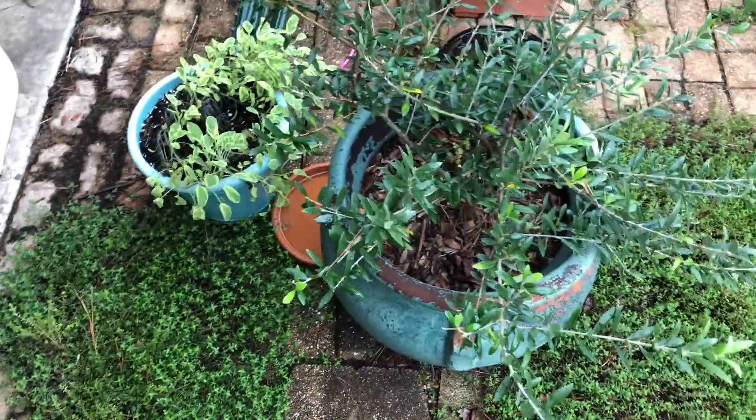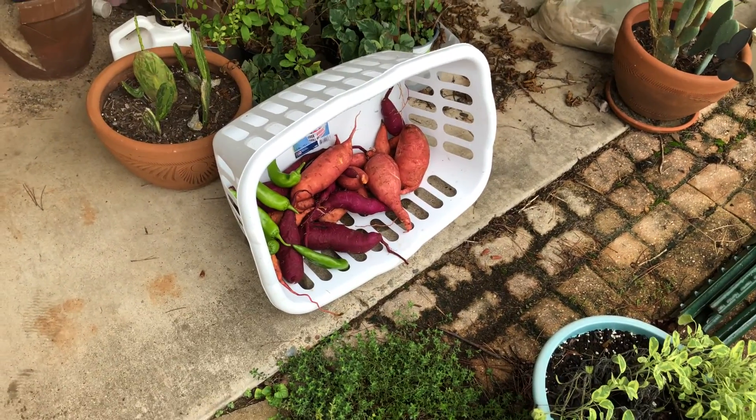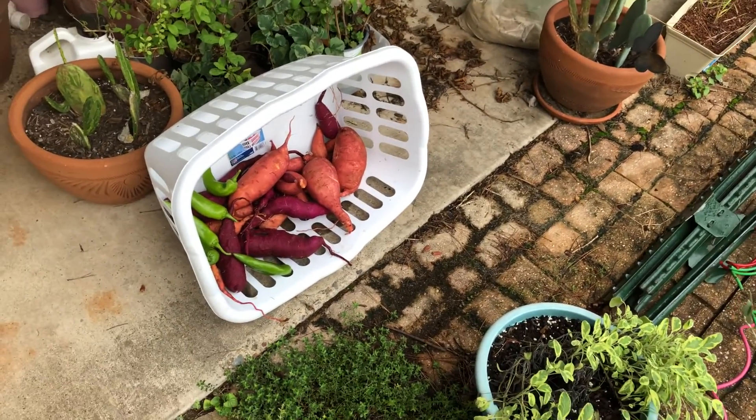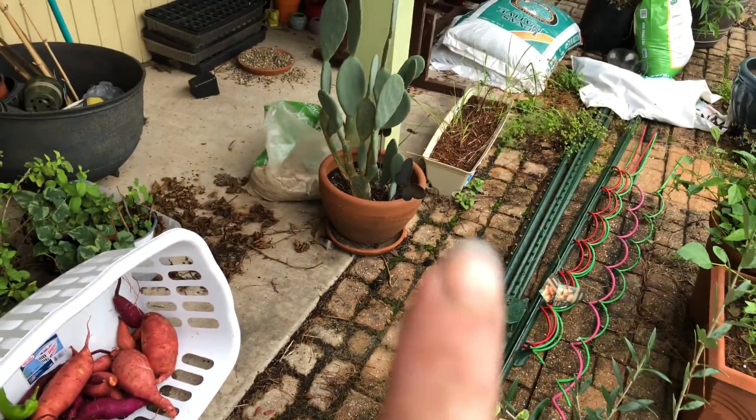Okay, garden update — it's been a while. That is my very small harvest of sweet potatoes. My dog got into them and ate a lot of them, so that's what I have left.